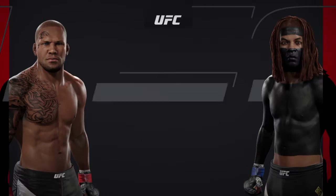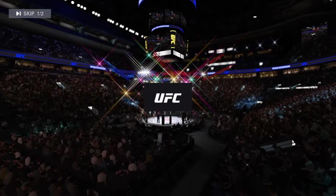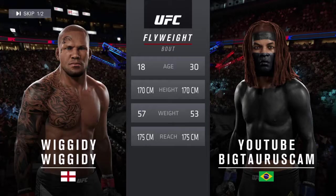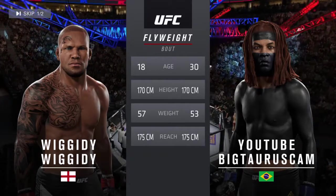Coming up next, it's a UFC flyweight division matchup. Our tale of the tape for this flyweight fight: El Toro is 12 years his elder, and the reach is identical. With the official introductions, here is Bruce Buffer.